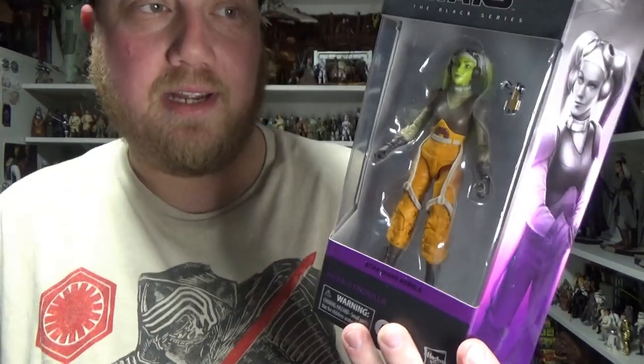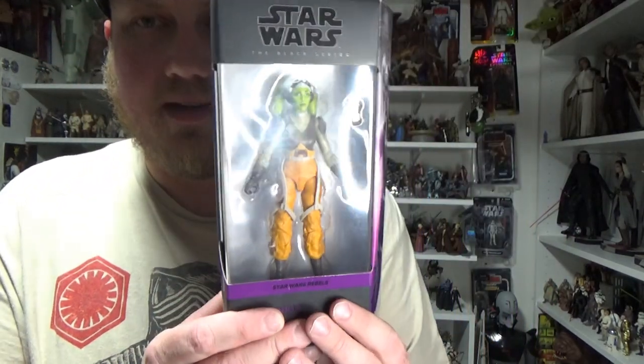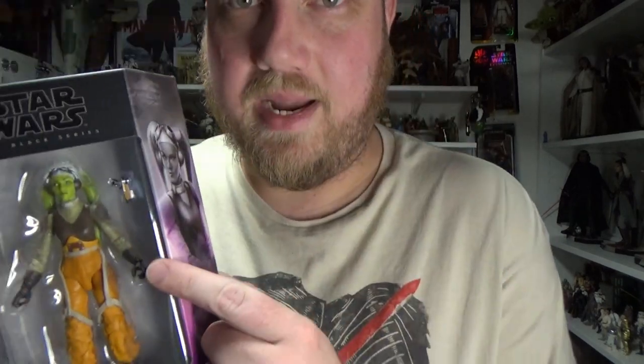And lastly, to finish up this haul, we've got the updated Hera Syndulla. I'm just waiting on Sabine — I know there's been a few delays with that figure apparently. I assume it'll just go out with the rest. I've been very excited to get a new Hera; on my original Hera, the trigger finger broke off — it was just a little bit weak — and there was also some misprinting on her Lekku. I picked that one up on the first day of release on Force Friday a couple of years ago, so it's nice to have this update and complete my Rebels shelf again.